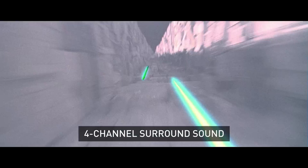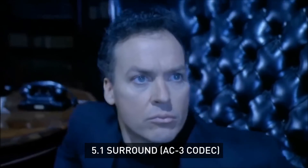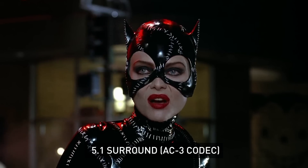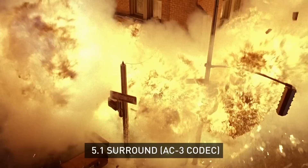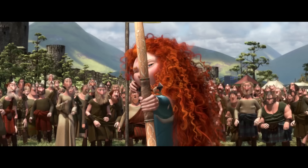The use of Dolby Stereo in Star Wars. In 1992, Batman Returns used Dolby Digital for the first time. And then more recently, Dolby Atmos was used in Pixar's Brave.